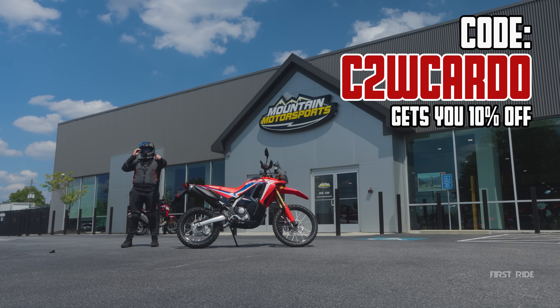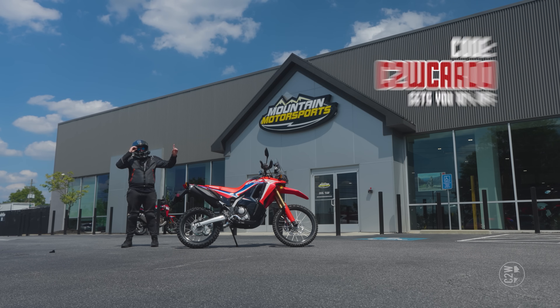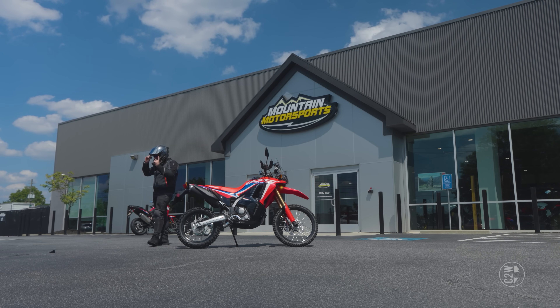Make sure to get Cardos with a discount code and link in the description because Cardos are amazing. I'm going to go drink some water before I get intoxicatingly hot.